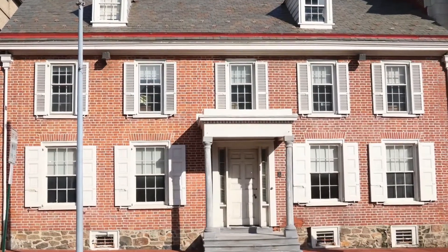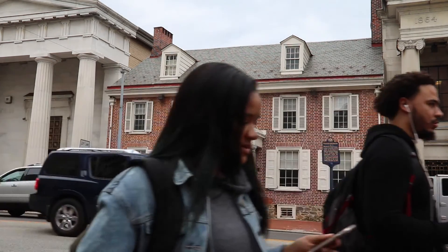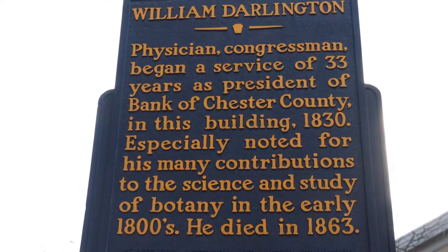The oldest building in downtown Westchester is the William Darlington Building, located at 13 North High Street and constructed in 1789. It is the oldest surviving first-period structure in downtown. William Darlington is considered to be the father of Westchester — he not only worked at this building, he also lived here. It gives you an idea of how great minds were able to come together in proximity to help develop the community of Westchester into what it is today.